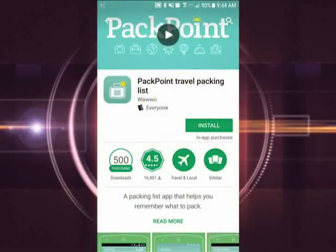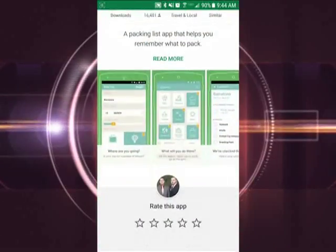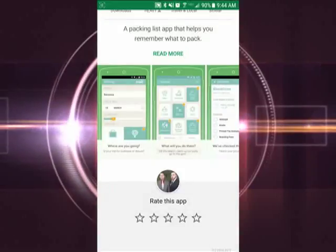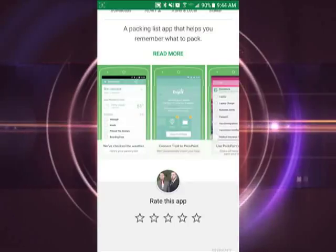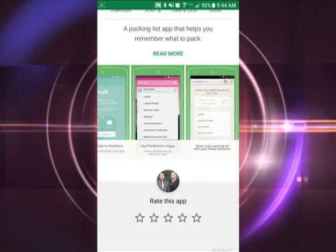Planning a vacation can be stressful, but packing shouldn't have to be. We show you an app that makes it one less thing to worry about. With Packpoint, you never have to worry about being unprepared or forgetting anything you may need. Packpoint is a simple app that generates everything you'll need to pack for your trip.